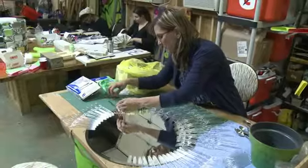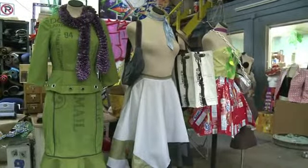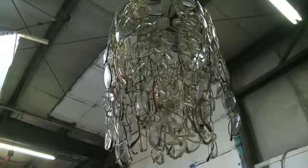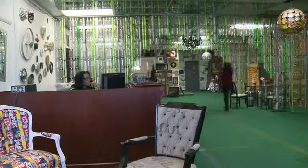Teracycle's mission is to take the toughest trash and turn it into something useful and profitable. Many of its products are upcycled and retain some of their original traits — items like eyeglass chandeliers and skirts made from packaging. The company's headquarters even uses trash as low-budget decor.